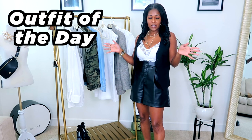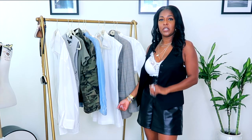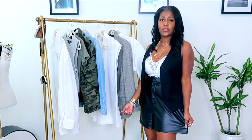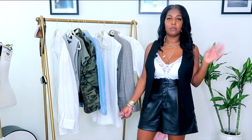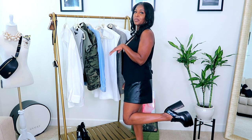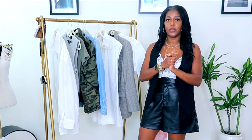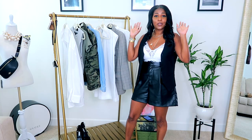Let's get into this outfit. This is a thrifted men's vest from Goodwill. The leather shorts are from Zara. I have on a white bralette from Kohl's. These are my new Steve Madden platform loafers — I have a couple of new pieces that I'll feature when I speak about each outfit.